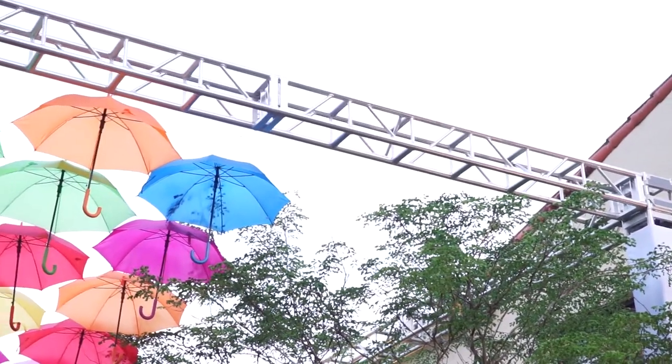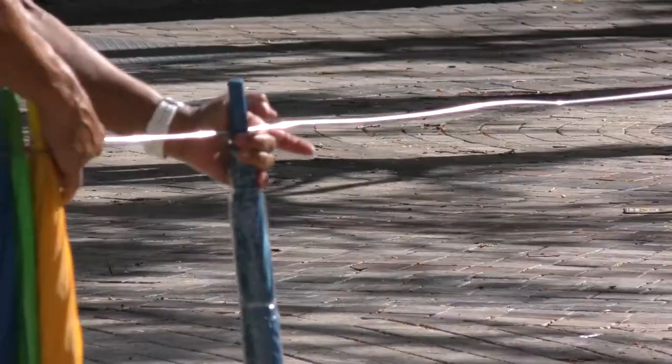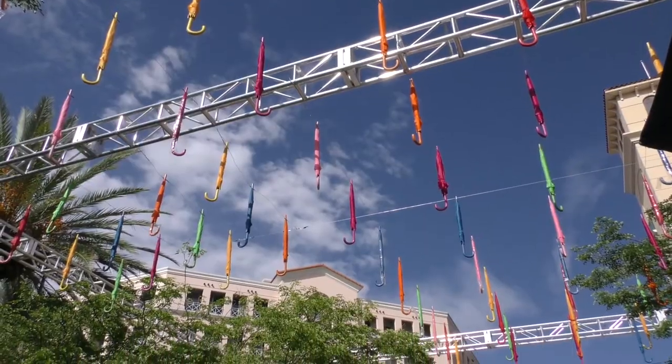We went ahead and designed a steel truss system that was as small as possible so that it wouldn't impede on the art and yet structurally safe, and the wire system to go ahead and support the umbrellas.